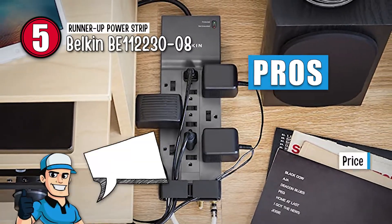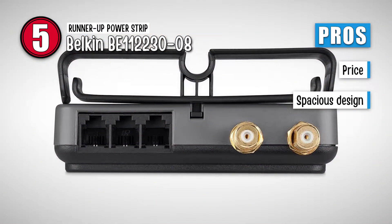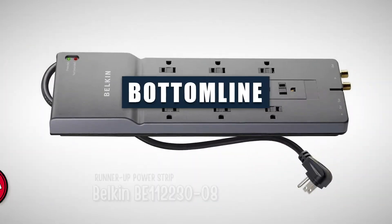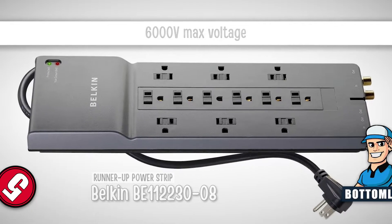Its pros are: it's a good buy for its price, and it has a spacious design allowing many devices to fit in with different plug types. Your devices are safe if there's a power outage. However, it won't safeguard your devices during a lightning strike. The bottom line is: it has 12 outlets, it has eight feet of cord, and it has a max voltage of 6000 volts.